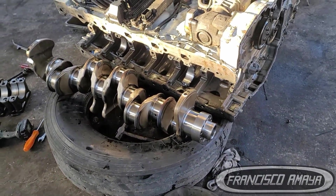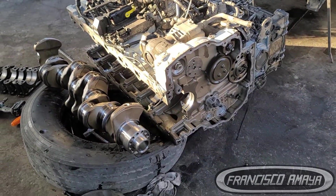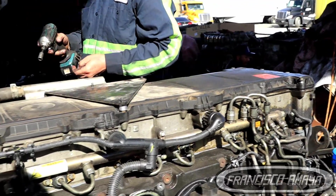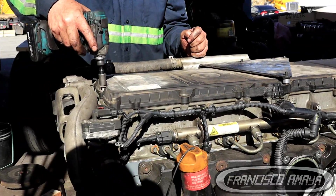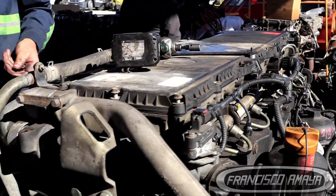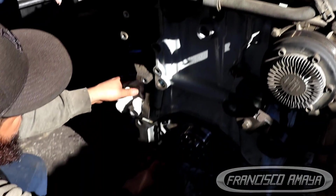New oil cooler — very important. Do not install the same oil cooler. The oil cooler is the one in charge of cooling the oil, but inside the passages of the oil cooler they are very tiny. All the metal debris that the oil pump was pushing is going to be collected there. So you have to remove that oil cooler and install a new one. New oil filters are mandatory.